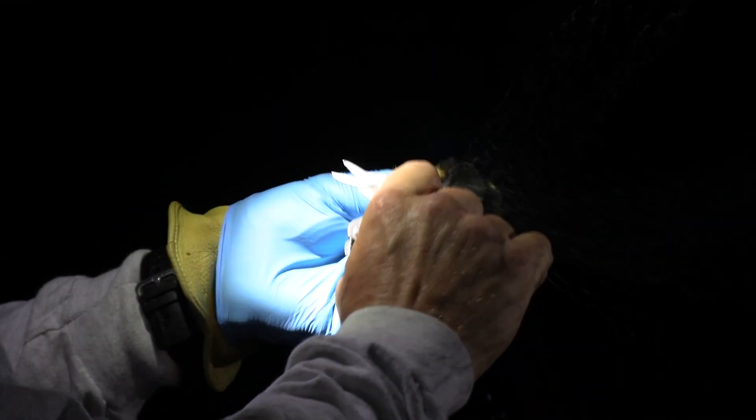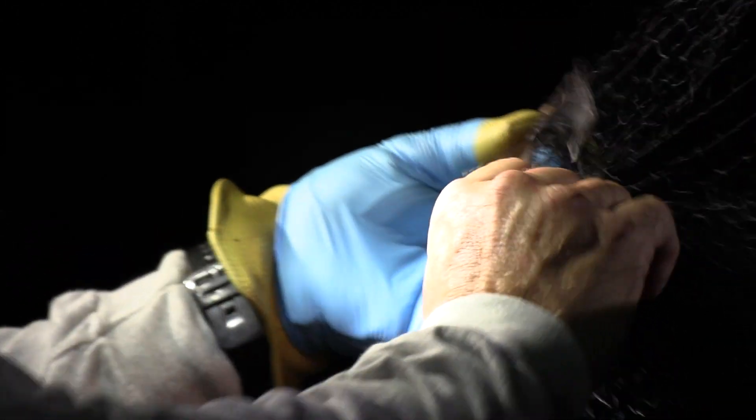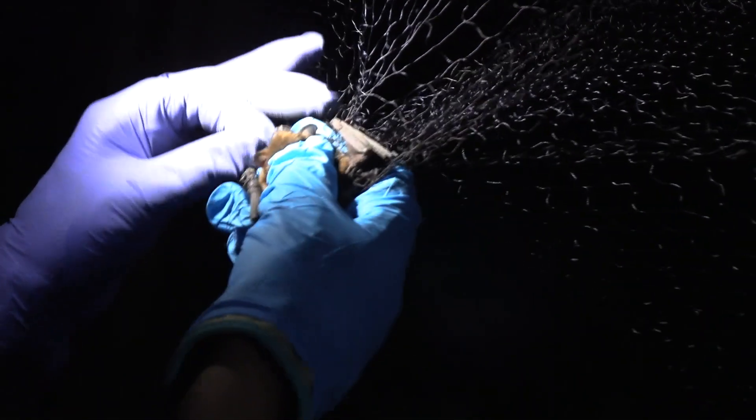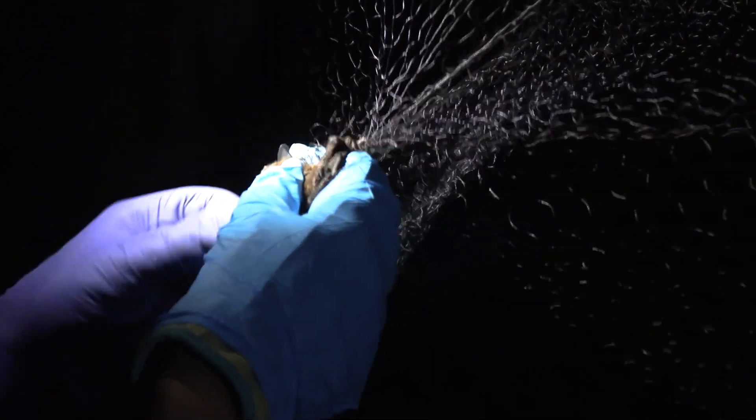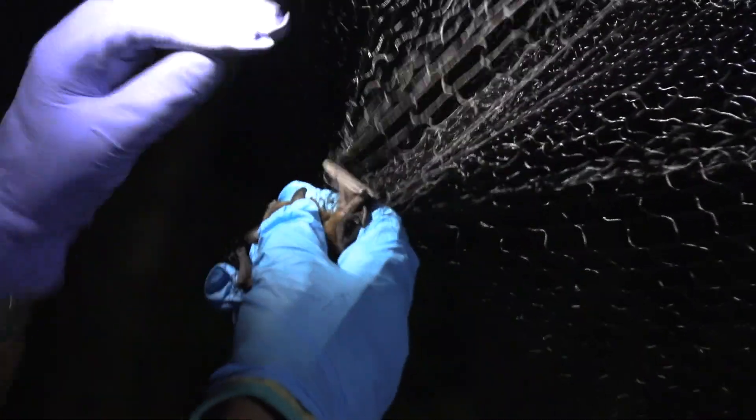Once I've made that snip, I just pull the tail out and now you're ready to go. The nets are not intended to hurt bats. On super rare instances, bats will get tangled in such a way that it damages wings, but that's literally one out of every 2,000 bats gets hurt — the other ones do just fine.